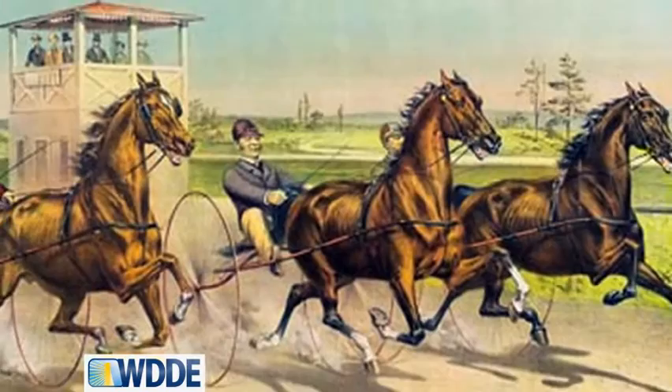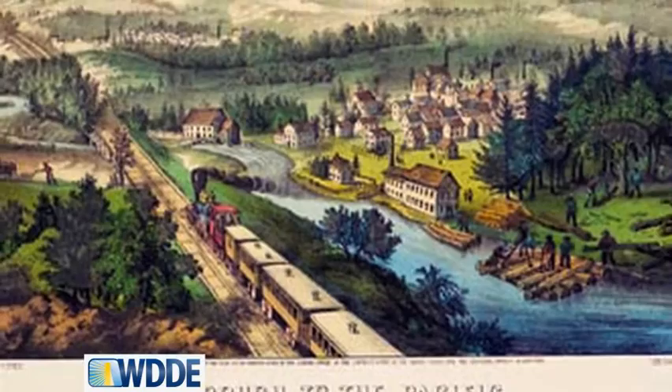My personal favorite is this whole area on recreation in American industry — the growing interest in American horse racing during the 1800s, California gold miners, and some fun images of them getting on early trains to the West Coast and moving across the country.